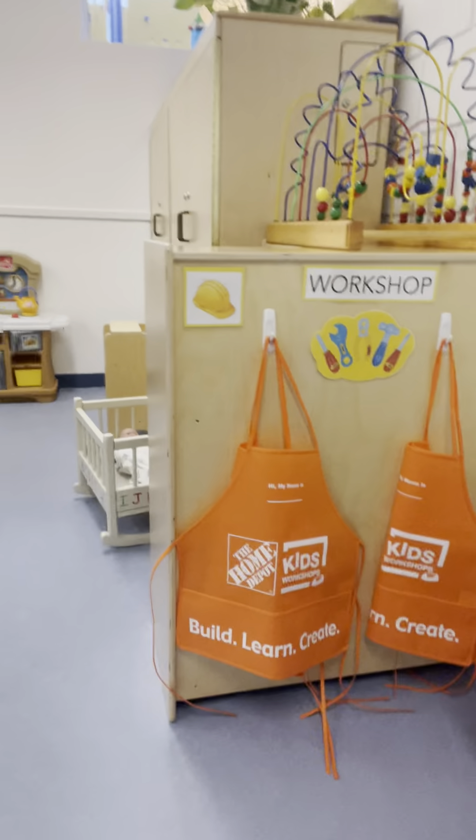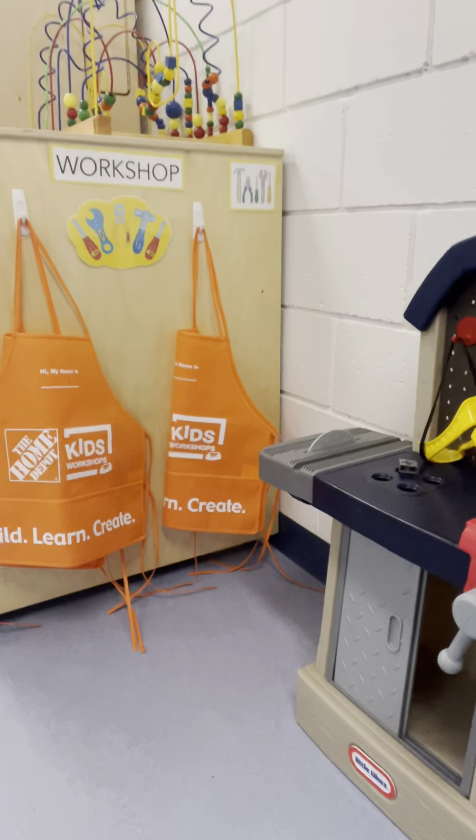Then way over here we also have — we have so many things that you can play with. We have our workshop. So you could maybe put on an apron, put on your safety glasses. Then what kind of things do you think you might build? Maybe a tower or a boat? What about a rocket ship? That would be great. I can't wait to hear your ideas for what you would build in our workshop.